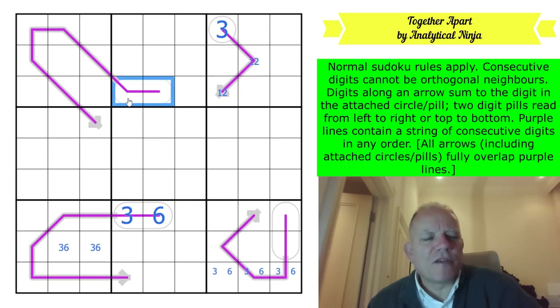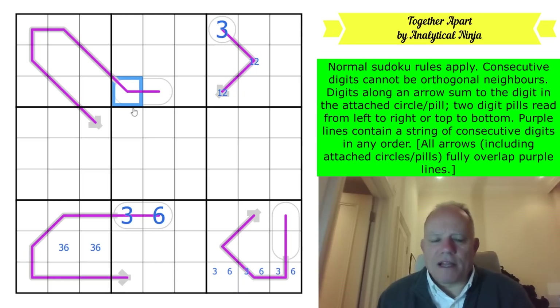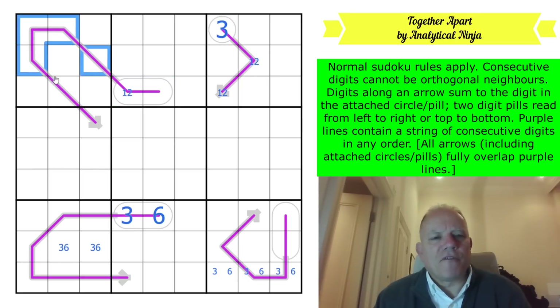This can't be a three because of the non-consecutive rule, so it's a one or a two now. An eight-cell renban is either one to eight or two to nine - those are the only options.